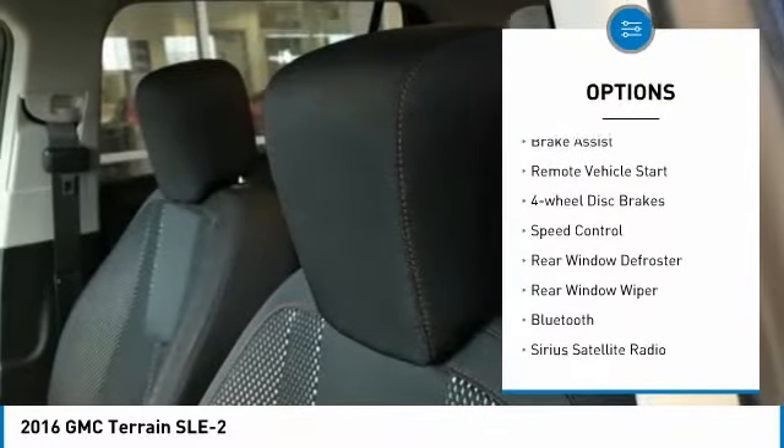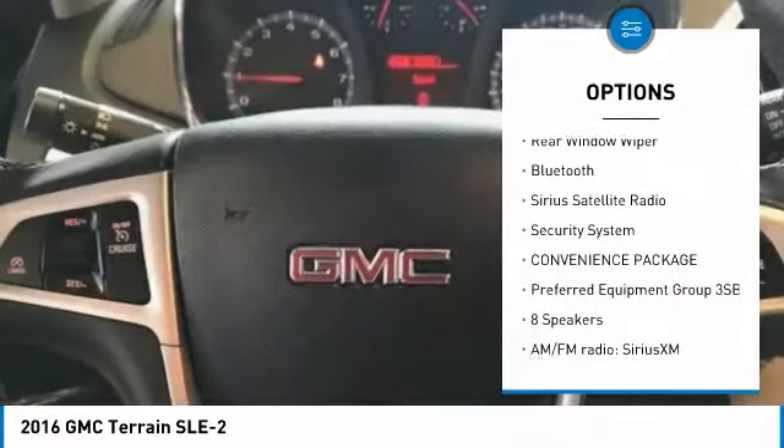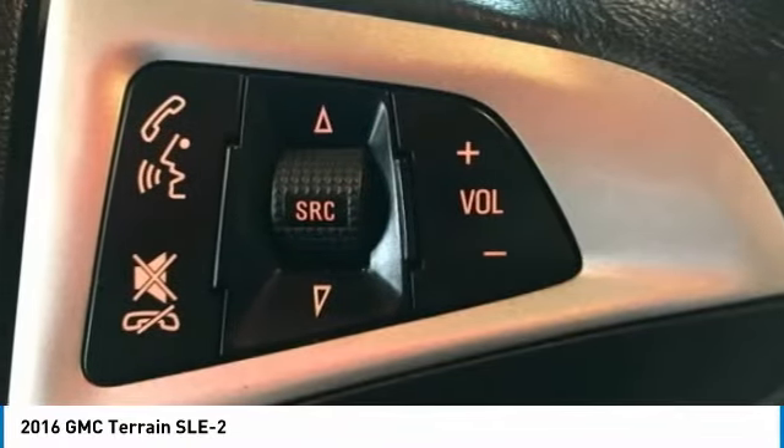Here are some of this vehicle's great options: electronic stability control, brake assist, remote vehicle start, four-wheel disc brakes, speed control, rear window defroster, rear window wiper, Bluetooth, Sirius satellite radio, and security system.